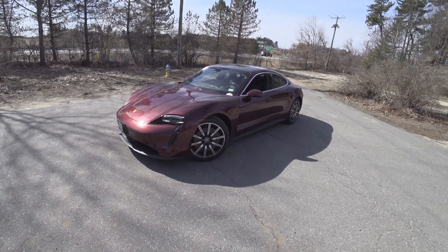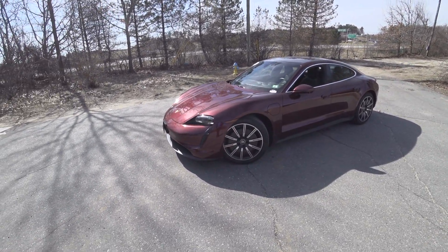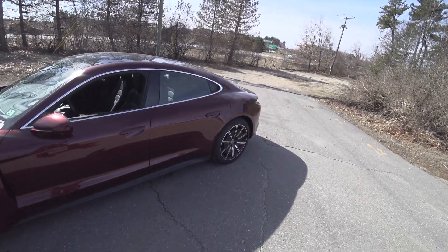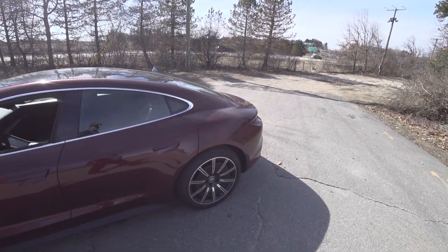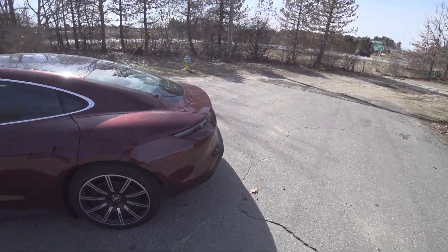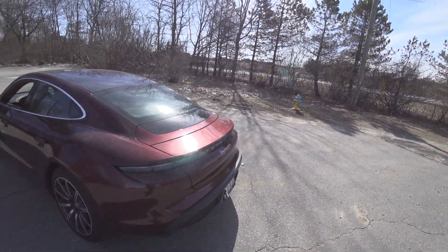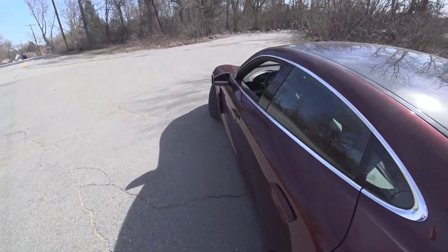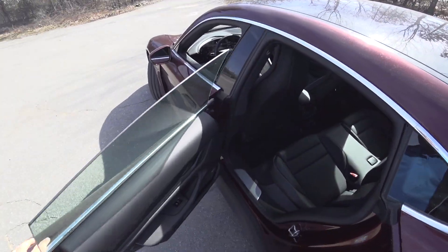Hey guys, welcome to Car Guy 1999 Reviews. Today, courtesy of Porsche of Nashua in Nashua, New Hampshire, we have the 2021 Porsche Taycan 4S. Can I just say right off the bat — this is what I hope electric cars become.